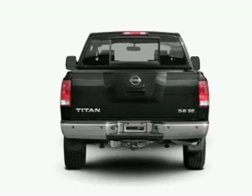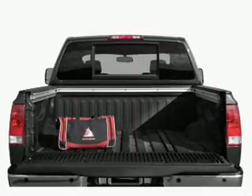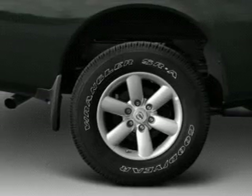Premium wheels give a more luxurious look. The anti-lock braking system will keep you safe on the road. And with these notable features, you won't want to miss out on the opportunity to own this amazing ride. Power door locks.